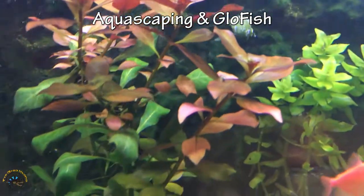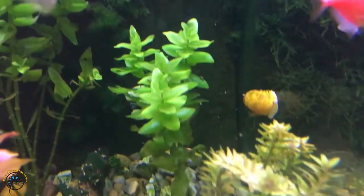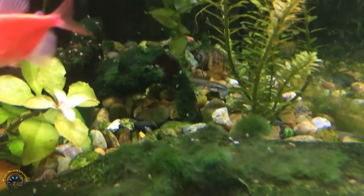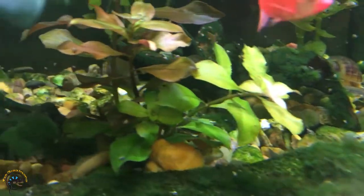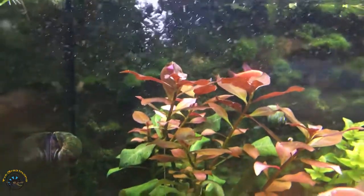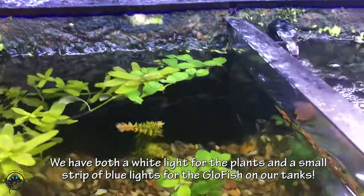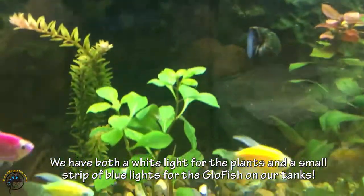One thing about glow fish is that they can make it difficult to grow live plants in the aquarium. That's because the blue lights and black lights that are often used to display glow fish are not good as grow lights. You can absolutely aquascape with glow fish — you'll just have to make decisions about how you want to display your tank and what kind of lights will work best for your goals.